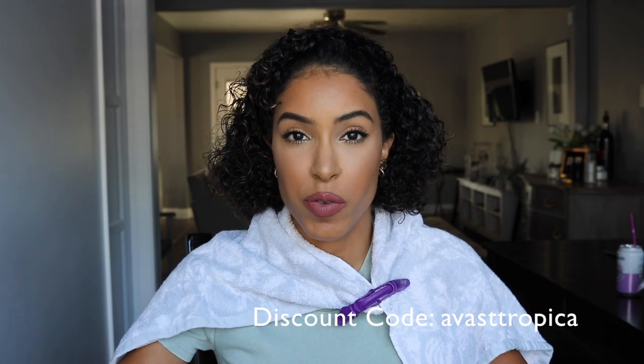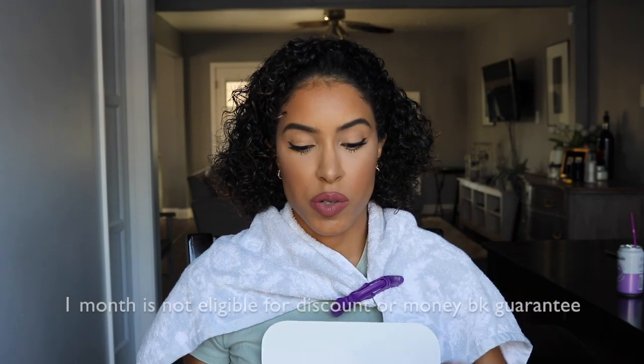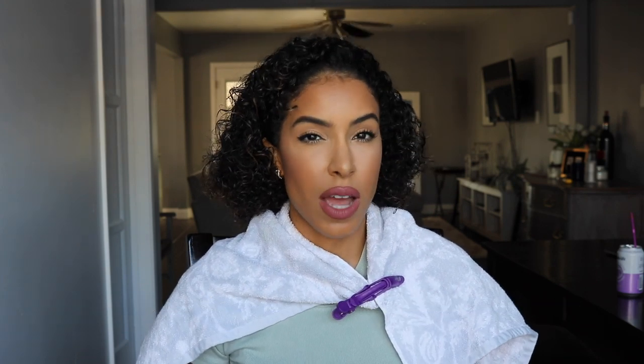I will put the discount code below — make sure you type in 'Ava St. Tropica' at checkout for 10% off. You can get the hair mask and the 60-day supply for $49, and you'll get 10% off that. If you want to just do a one-month challenge, you can do one month for $25, but I really encourage you to do the two months so you can really see if it's working. Go ahead and take the challenge, let me know what you guys think, make sure to tag me in all your posts, and I will see you guys in my next video.